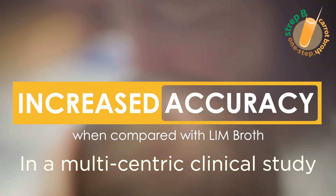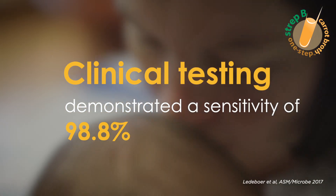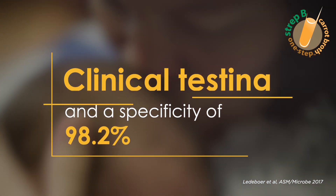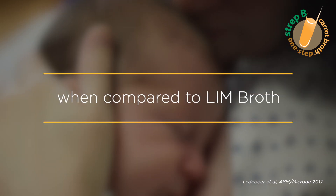In a multi-centric clinical study, clinical testing demonstrated a sensitivity of 98.8% and a specificity of 98.2% for the recovery of GBS from patient specimens when compared to Lim broth.